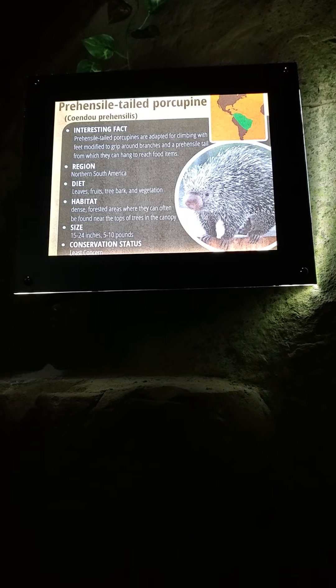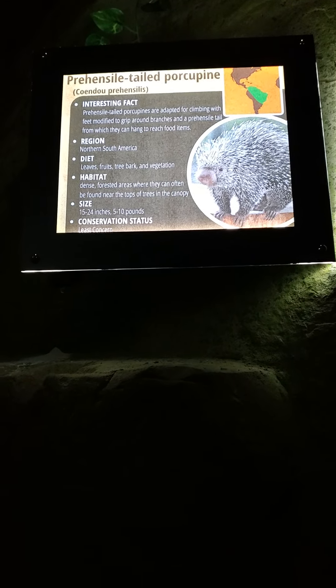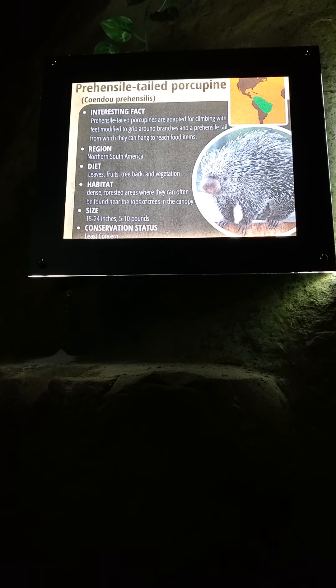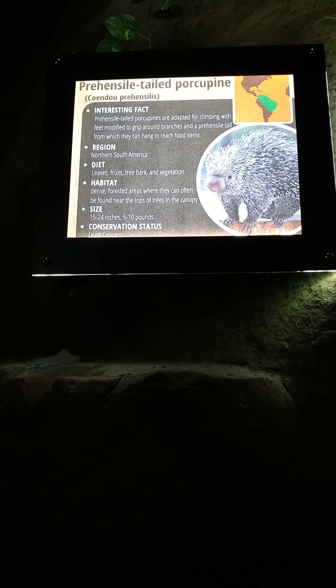The tail's not even for balance or hanging — it's for food items. It grabs it, it's like an extra arm. It's got like four legs and an extra arm with the tail. It's like the trunk of an elephant.